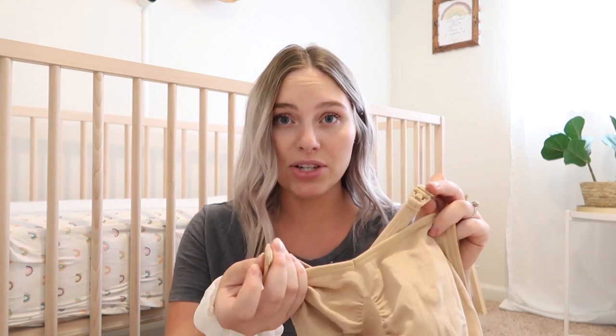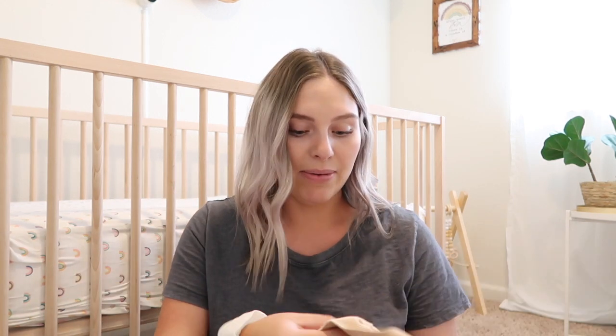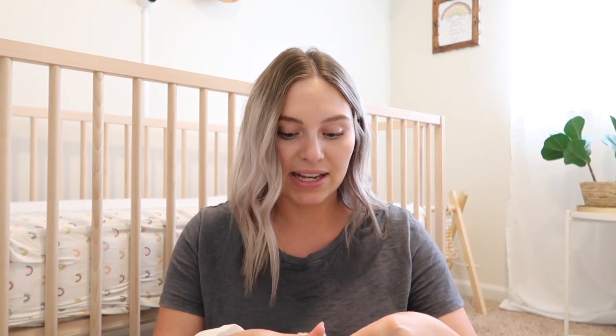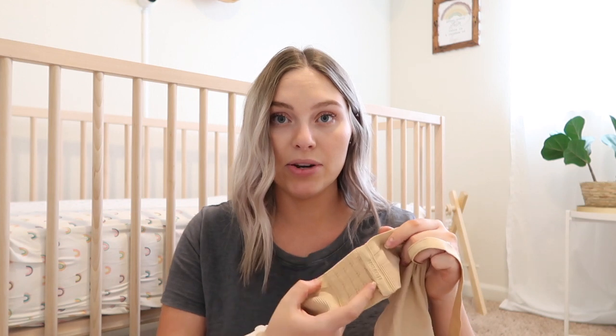Another must-have is a very comfortable, supportive nursing bra with clips. I got this one off Amazon — a pack of three. They have little hooks on them; I'm wearing the black one right now and it comes with a light pink too. I'll have them linked below — they're amazing and very affordable, about three for $27. I took the padding out of one for nighttime sleeping so it's like not even wearing a bra. They have adjustable hooks and many sizes, plus a little extension if you need more room. I love these bras.